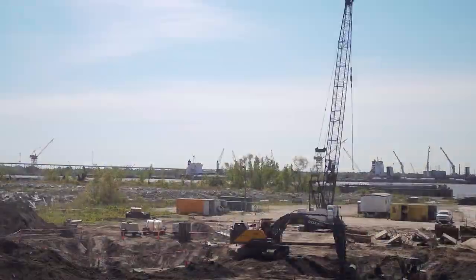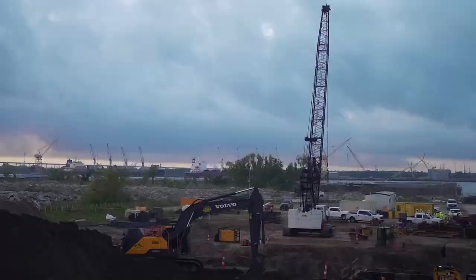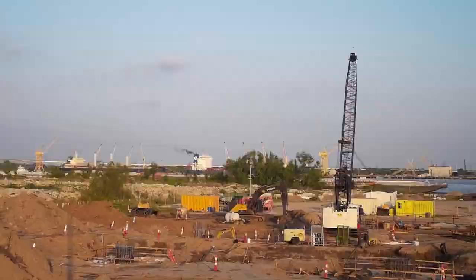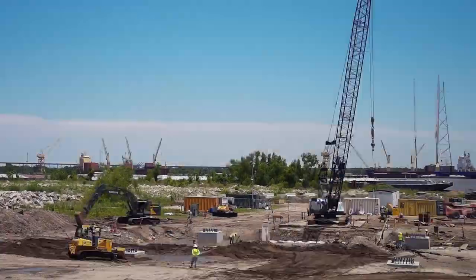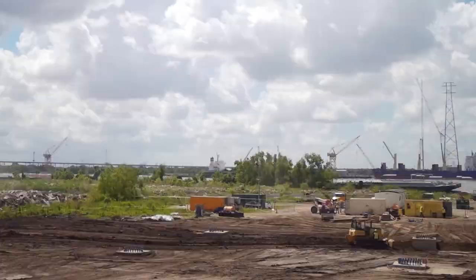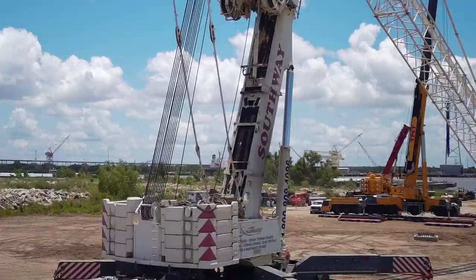The timeline for the foundations actually took substantially longer than building the towers themselves. Typically a project of this scale and magnitude, we have years to plan this out and fully scope it. We had to take a very agile approach to how we were going to build this.